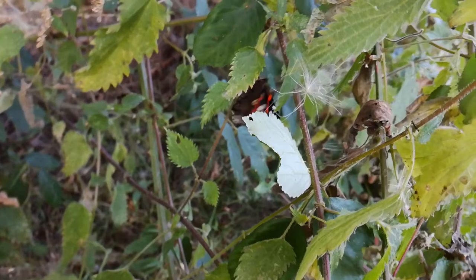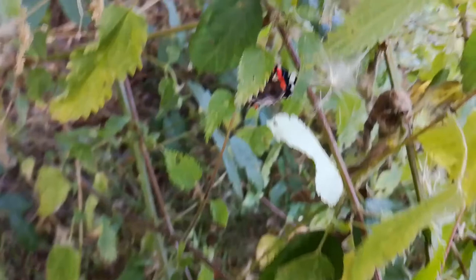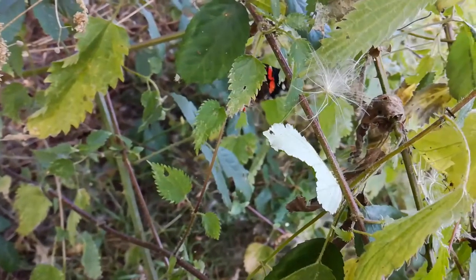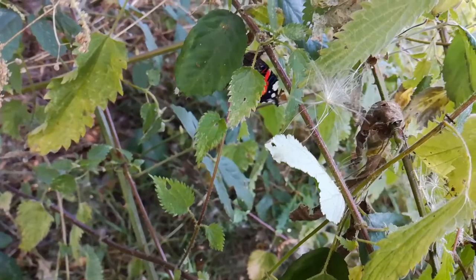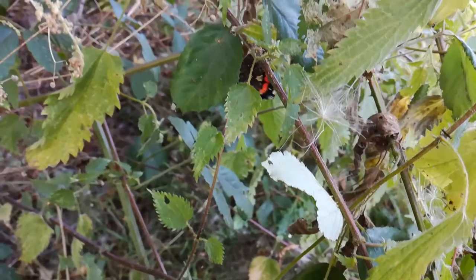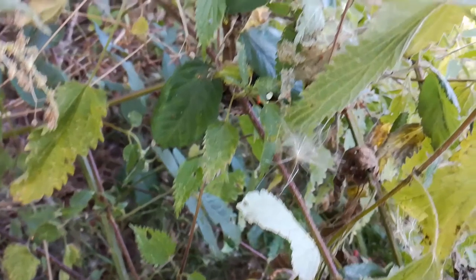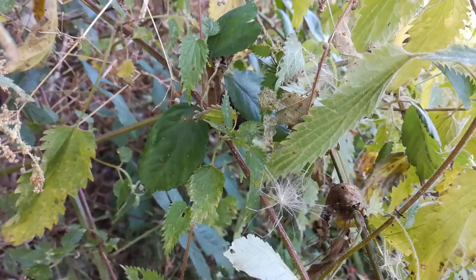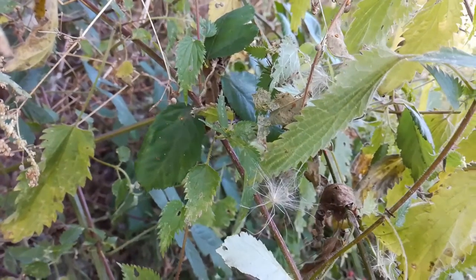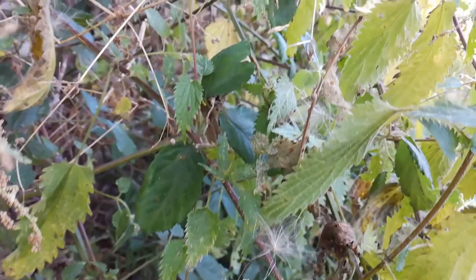In watching this butterfly, more thoughts may drift into your mind. Have a look at the nettle the butterfly is walking up. Have you ever touched stinging nettle? Do you recall the tingling sting that crept up your hand after doing so? The stinging nettle is also trying to avoid getting eaten by using those tiny barbs to deter animals. While not every aspect of nature is friendly to people, if you know how to look out for plants like stinging nettles and what parts to avoid, you can get as close to them as we are now without fearing injury.